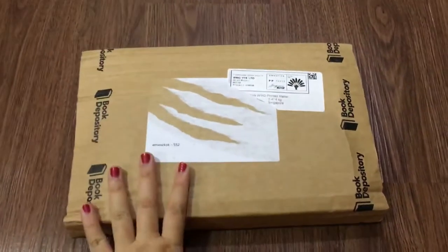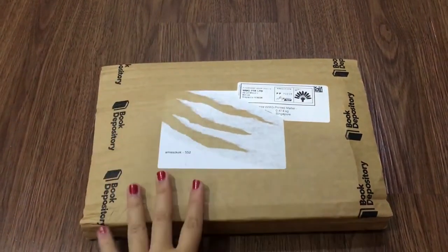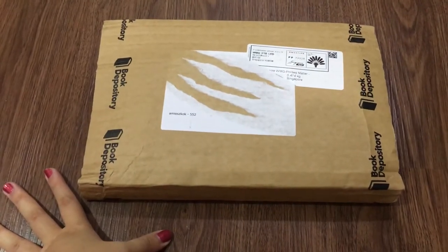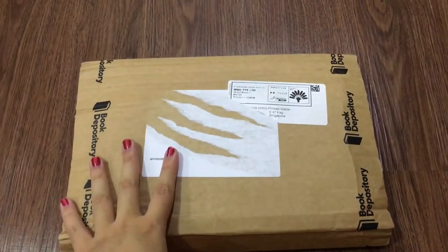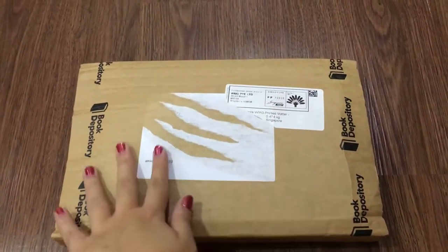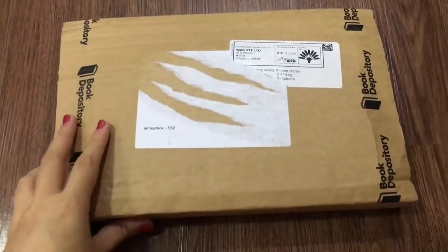My final present is finally here. Date check: this arrived on December 26, and I only got it today because I was asleep when the postman came. It's so pretty — December 26, so more than a month since I ordered it, but let's open it.